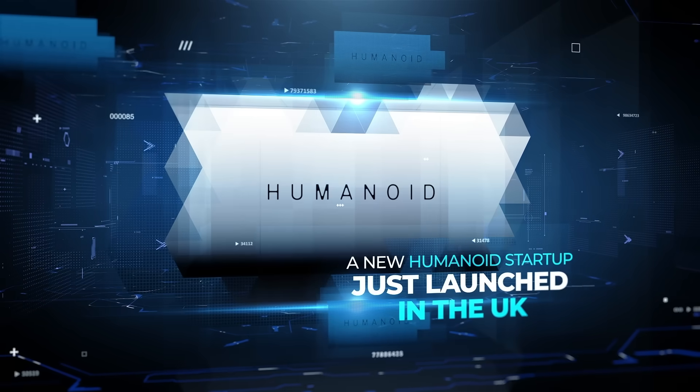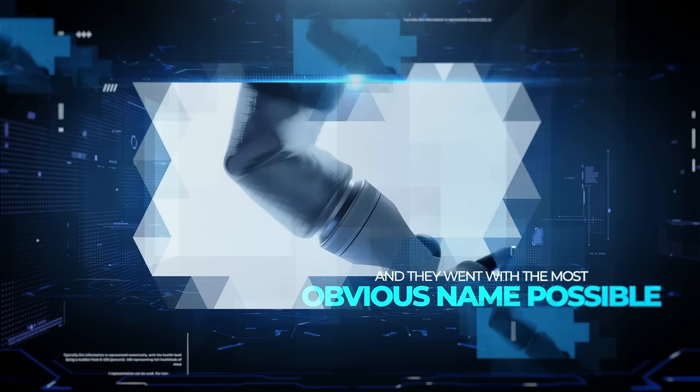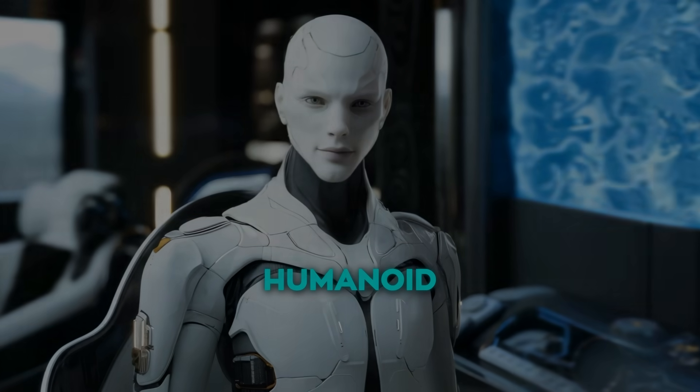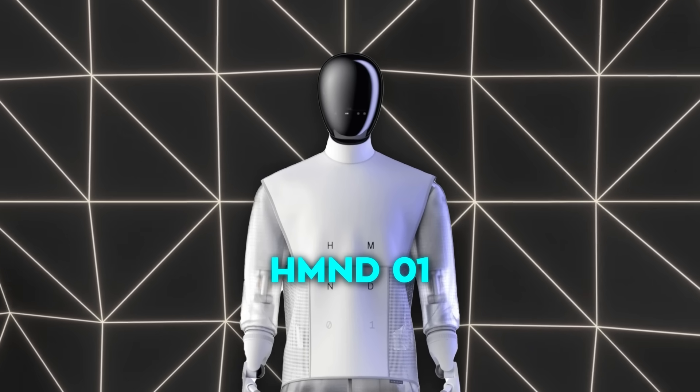A new humanoid startup just launched in the UK and they went with the most obvious name possible — Humanoid — because really, what else could you name it? Let's talk about HMND-01 from Humanoid.